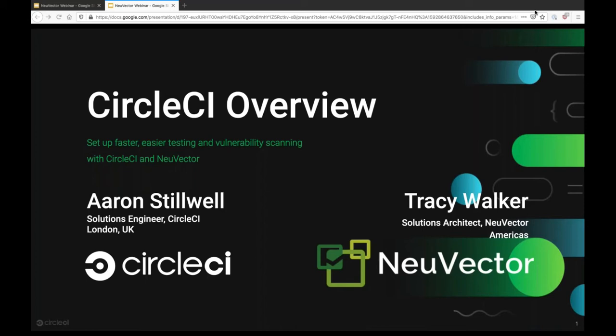Tracy, do you want to give a quick introduction of yourself before we kick off? Absolutely. Hi, everyone. Tracy Walker from NuVector, Solution Architect, here to talk a little bit about NuVector and CircleCI Orbs. Perfect. So I'm going to give a really quick introduction to CircleCI today. I want to let Tracy really be the focus of today's session — spending about 10 to 15 minutes on the platform and then handing over to show how they've integrated NuVector.